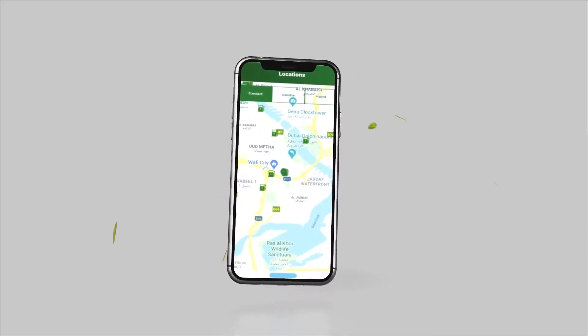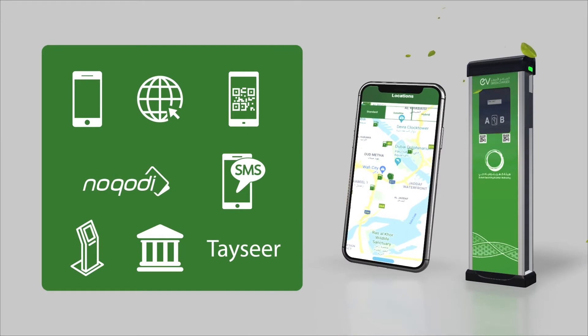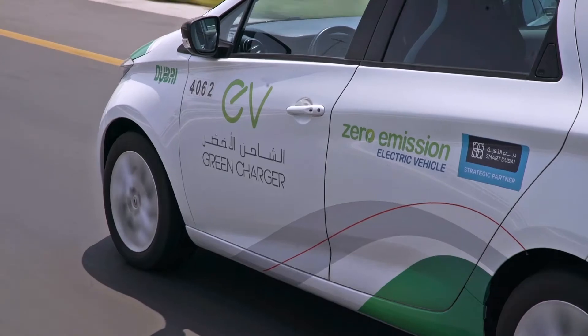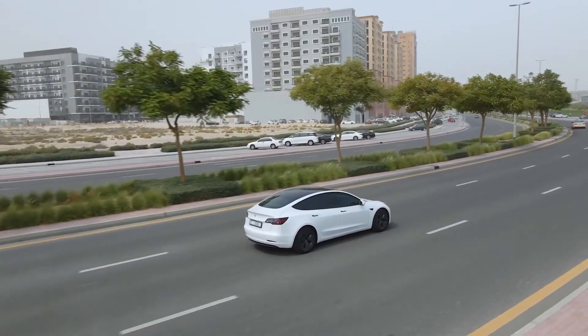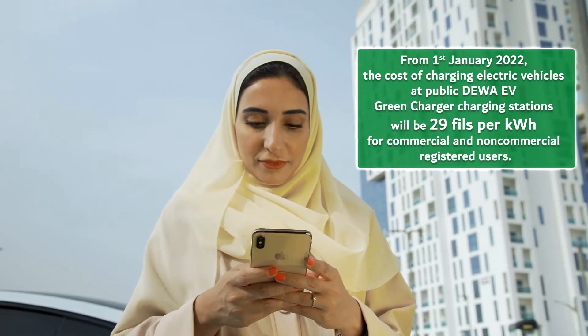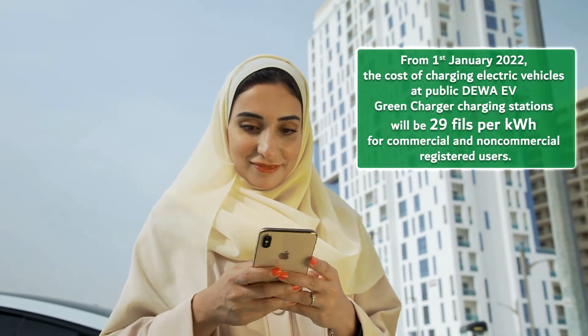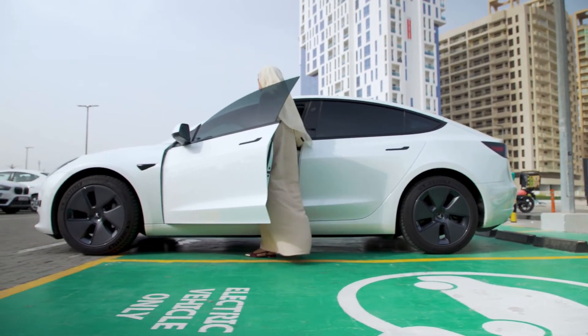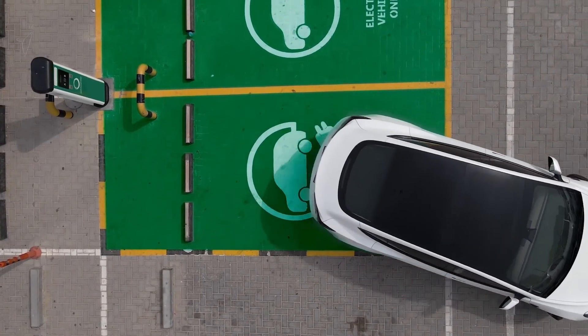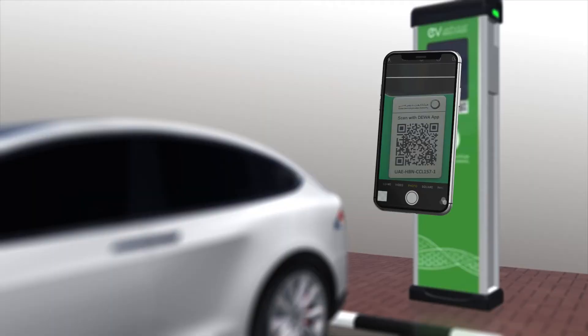With more than 300 charging stations installed across Dubai and multiple channels to settle your charging fees, there has never been an easier time to obtain an electric vehicle and promote green transportation in the city. From the 1st of January 2022, the cost of charging electric vehicles at public DIWA EV Green Charger stations will be 29 fills per kilowatt hour for commercial and non-commercial registered users.